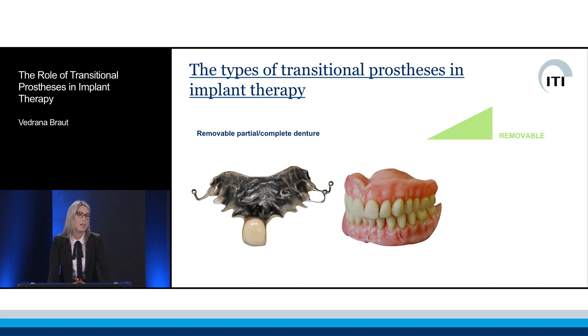They can be fabricated specifically for the implant case, or the existing ones can be used for the transitional period of implant treatment. Removable prostheses are easy to fabricate — those are their advantages. They're not costly, they can be easily placed and removed, and they allow for performing very straightforward oral hygiene,